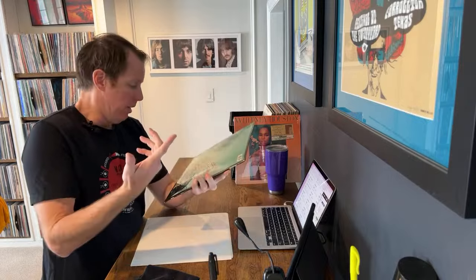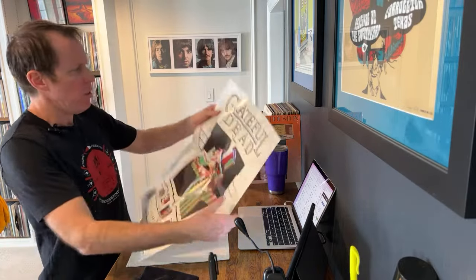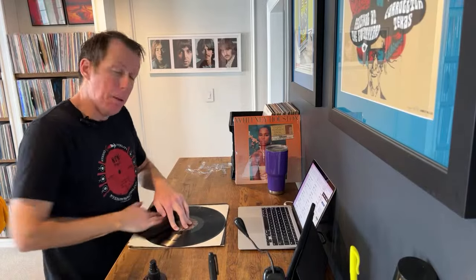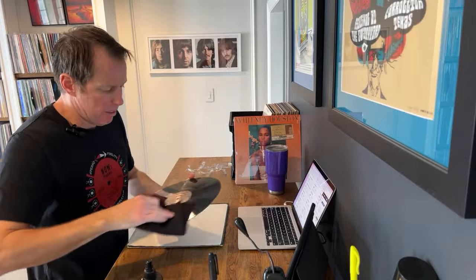Next up — Grateful Dead, Wake of the Flood. I can tell by touching this really glossy jacket that this is an import pressing. It includes a free limited edition poster. It does have a barcode, so that's an indicator this is a reissue as well as an import pressing. Really cool that it actually has the poster with it. I flatten records with a device called the Record Pie — there's also one called the Vinyl Flat. They cost a couple hundred bucks. If I didn't own a record store, I probably wouldn't invest in it — it makes sense from a business perspective but maybe not for a personal collector.